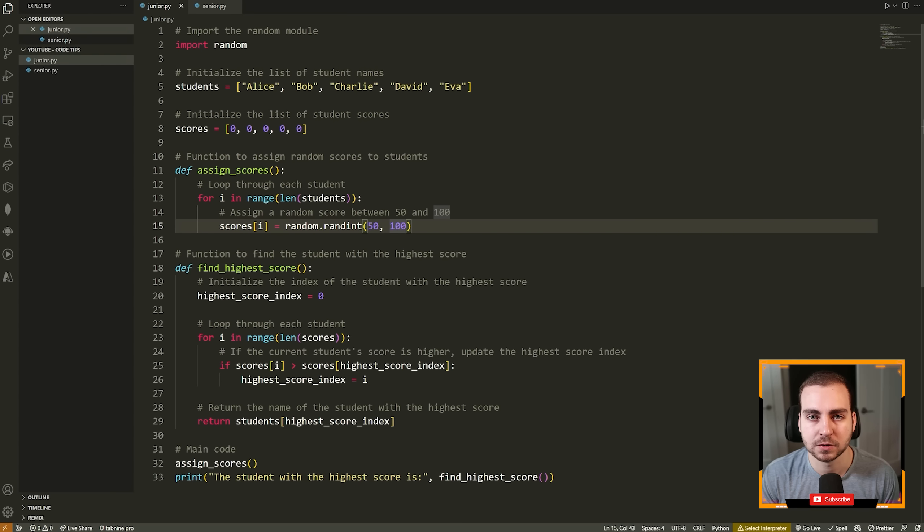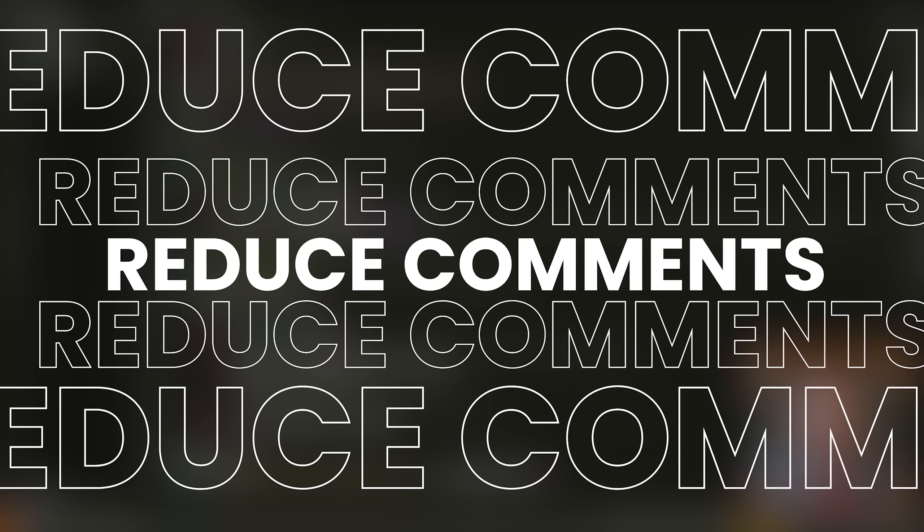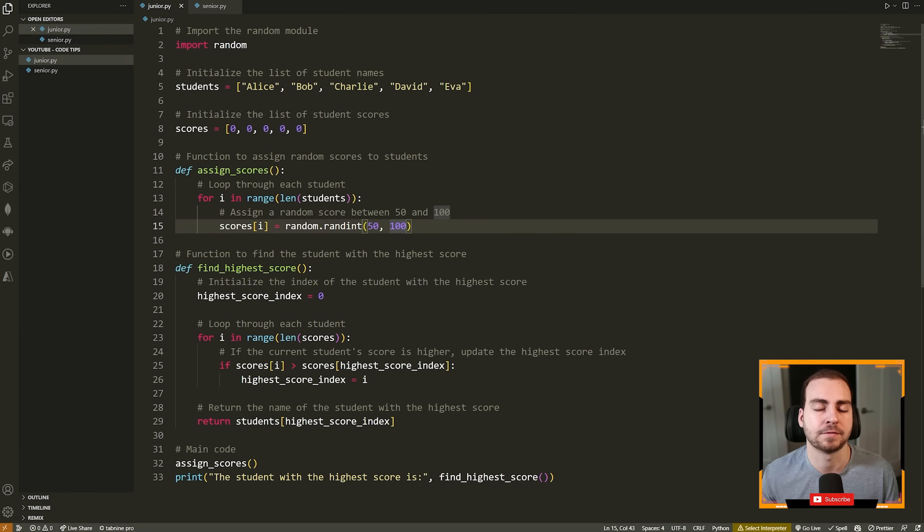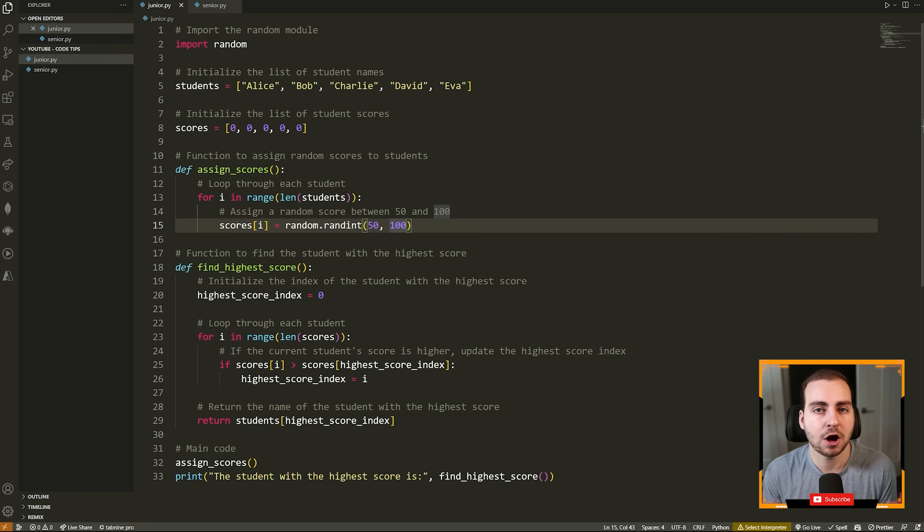So let's get into our first tip, which is to reduce comments. I know this seems counterintuitive because a lot of times professors and teachers will tell you to write all kinds of comments, describe your code, and make it nice and clear. Comments can be a good thing, but only if they're not overused and if they're actually necessary. A lot of times when you're writing a bunch of comments, this is a signal to yourself that there's a better way to write your code such that the code is self-expressive and doesn't require comments to explain it.